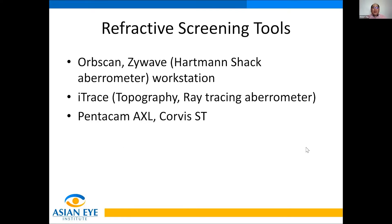I have the following refractive screening tools in our clinic. I have the OrbScan — it's an old machine but I'm still using it. I have the Eye Trace Ray Tracing Aberrometer. And now I have the Pentacam AXL and the Corbis ST.